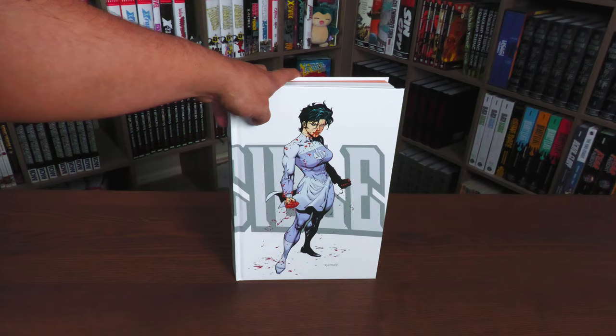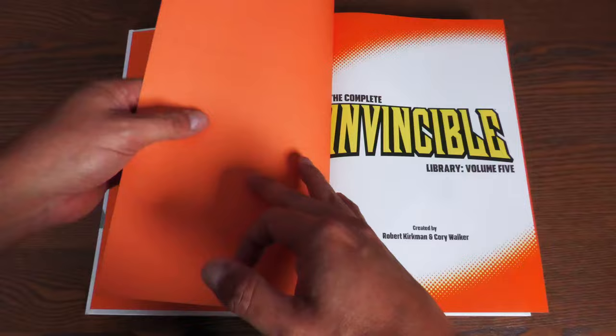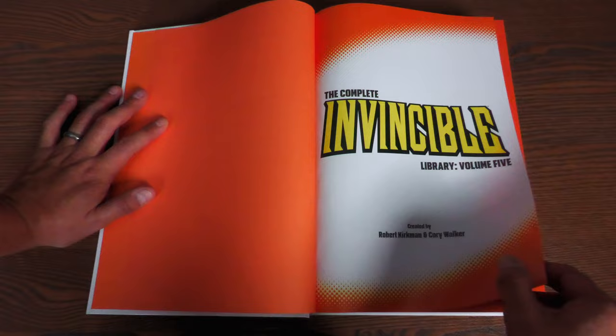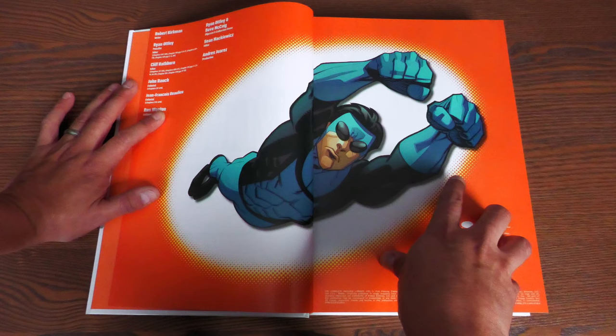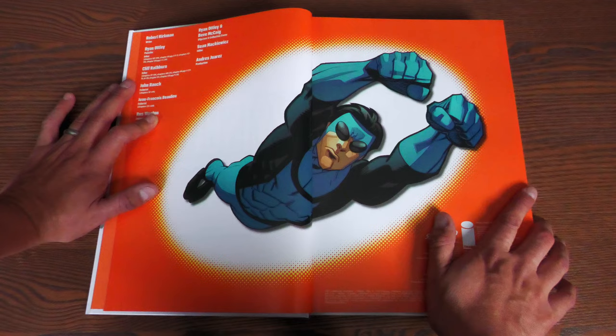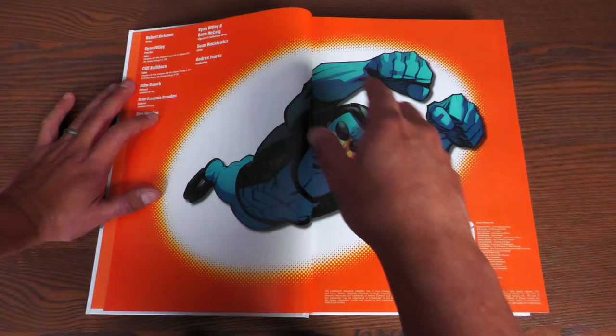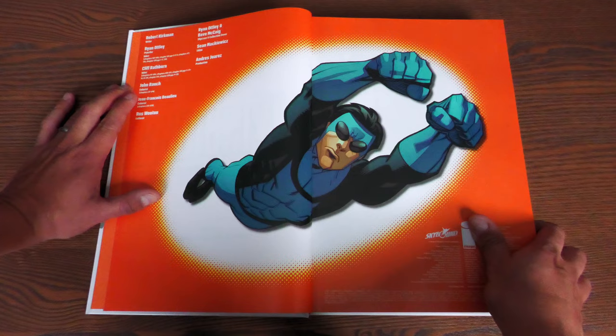Let's go ahead and crack it open. Opening the book up, we have some orange end sheets and the Complete Invincible Library, Volume 5, created by Robert Kirkman and Cory Walker. This entire volume is written by Robert Kirkman and penciled by Ryan Otley. Cory Walker doesn't come back for this particular volume — he will be back for the next and last one. Cliff Rathburn doing some of the inking, John Rauch doing the coloring, and Jean-Francois Belot doing the colors for the final few issues. Russ Wooten supplying the lettering for the entire book, Dave McHagg doing the colors for the collection.